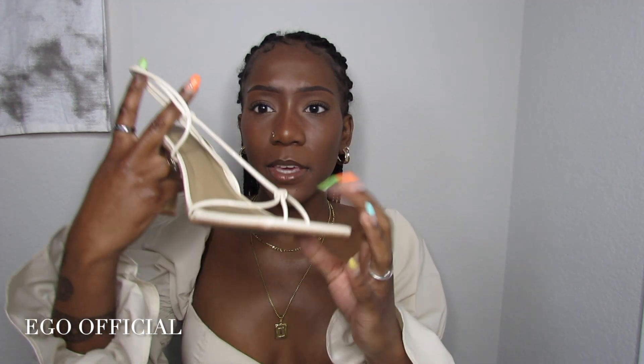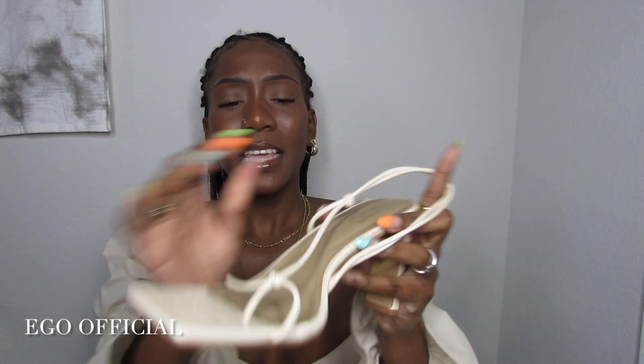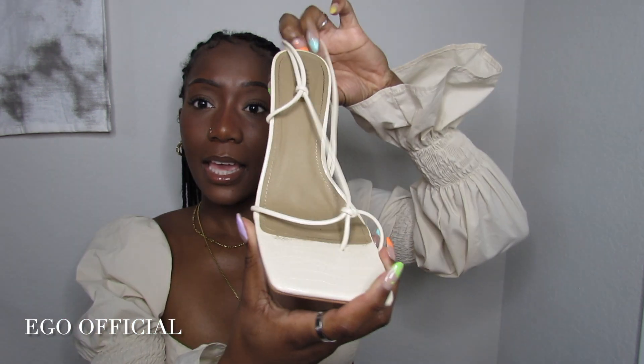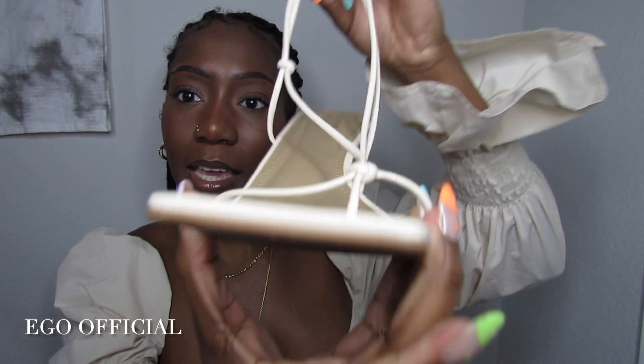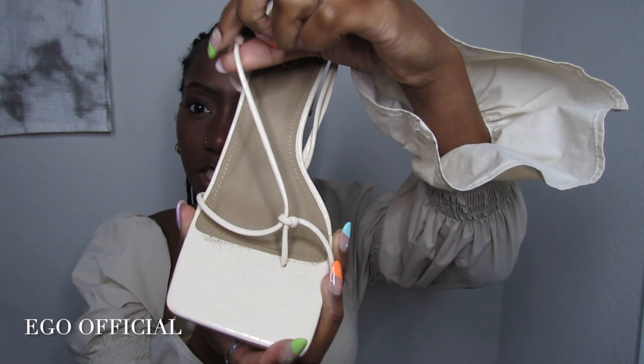Next, the heels I got — first, these off-white cream heels. Not everybody's cup of tea, but I picked them for me. They're ecru or cream-colored, so cute and strappy with a square toe detail in the front and a knot tie that loops around your foot. I would show them on my feet but the toes aren't done.